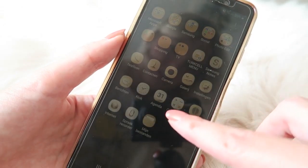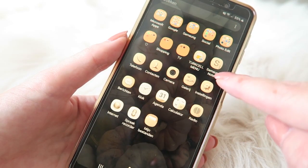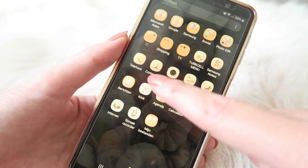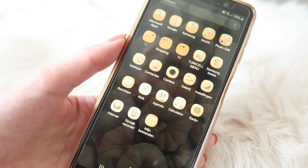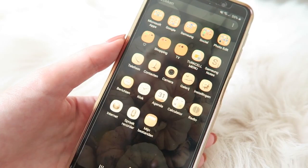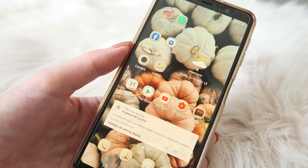Then I've got a little folder from Turkcell, which is a carrier here in Turkey. Then I've got Samsung Notes, phone, contacts, camera — by the way it's all in Dutch, so if you wonder what something is, that's why — messages, agenda, calculator, all of that. So that is everything.